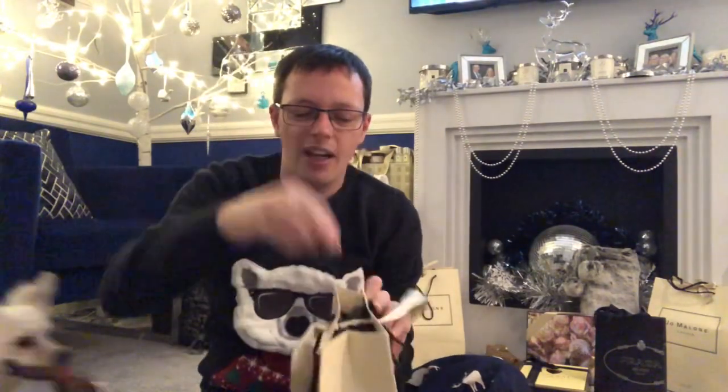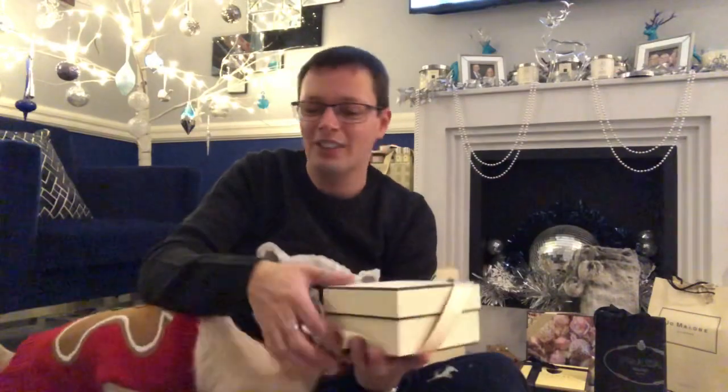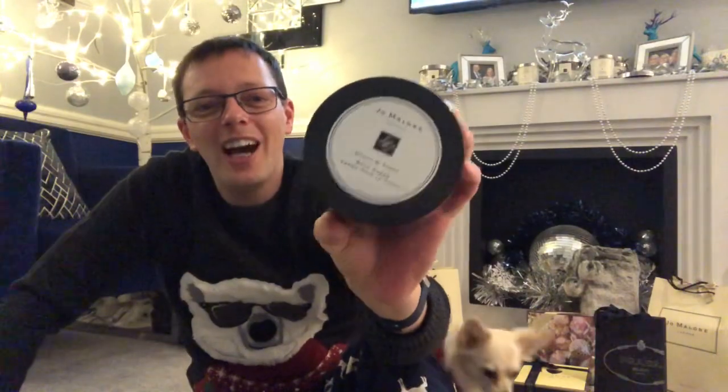Next bag — here we go, another one. This has got the Christmas ribbon. Let's see what we've got — some more tissue paper, a big heavy box. We have a hand and body massage card, and we've got the Myrrh and Tonka body cream.